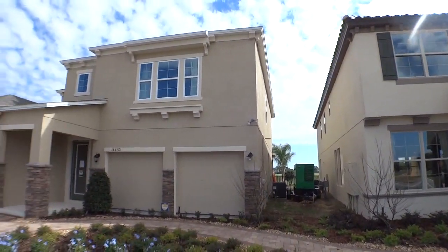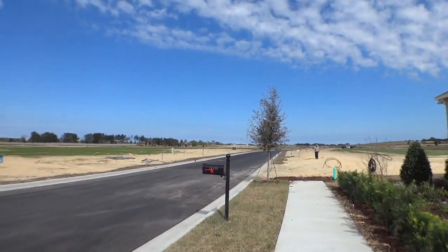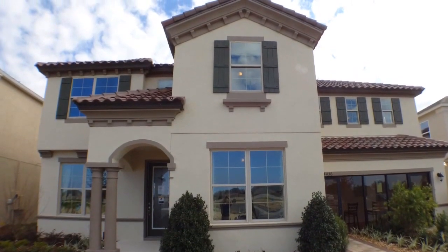Hi, this is Mark Hyde with RE-MAX. Today we're back out in Winter Garden. Wanted to show you a new home community called Orchard Hills. It's right off Tiny Road just before Bridgewater Middle School. And the home builder we're visiting today is Beezer Homes.